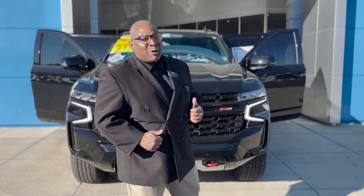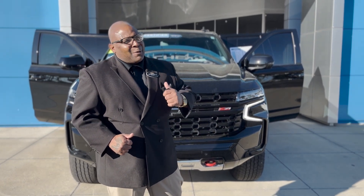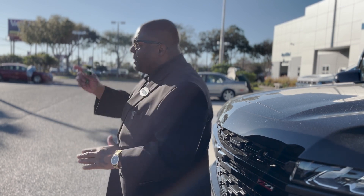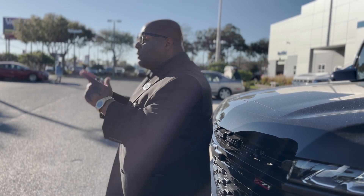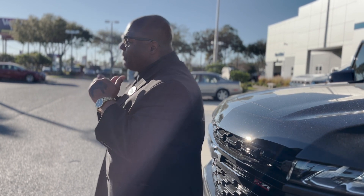I got the vehicle I love the most right behind me — the Z71 2023 Suburban. This is my favorite. I love this vehicle so much. Come by and take a test drive with me. The number you can reach me directly is 904-614-2637. I look forward to you coming in and checking out this ride and taking a test drive with me.